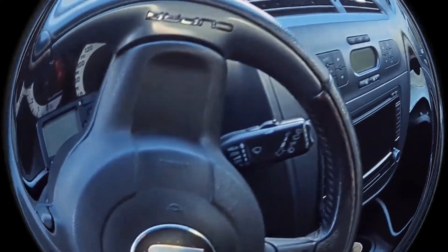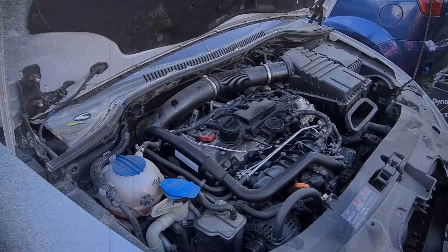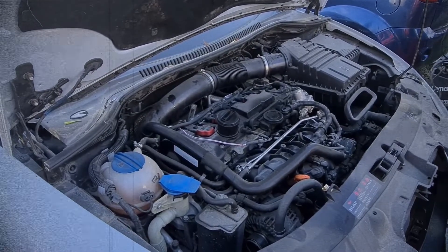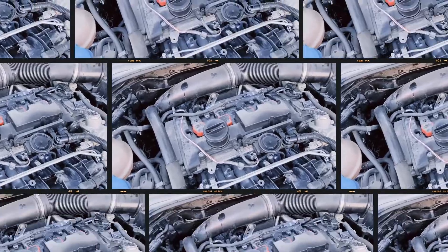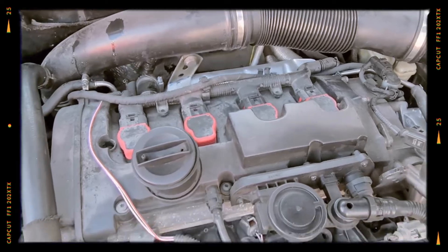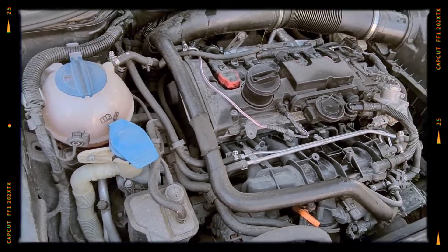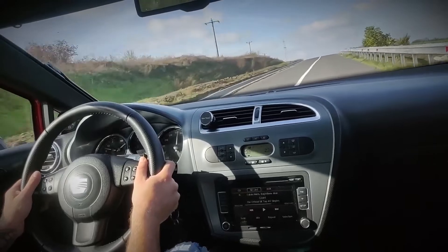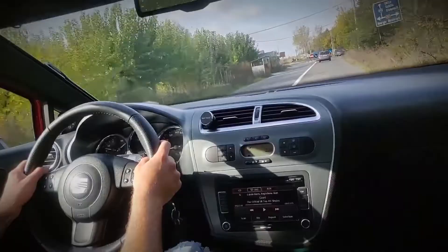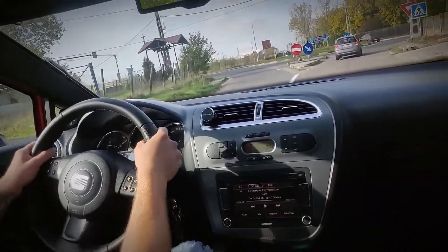The BWJ is another variation of the BYD but comes with a different intercooler setup, delivering a noticeable power increase to 241 horsepower at 6,000 rpm, while maintaining 300 Nm of torque from 2,200 to 5,500 rpm. It's commonly found in the Seat Leon Cupra, giving this sporty hatch a potent edge. The BWJ stands out for delivering robust top-end performance, appealing to drivers who enjoy reeling out each gear for maximum fun.